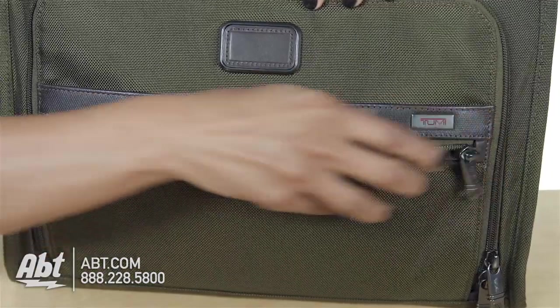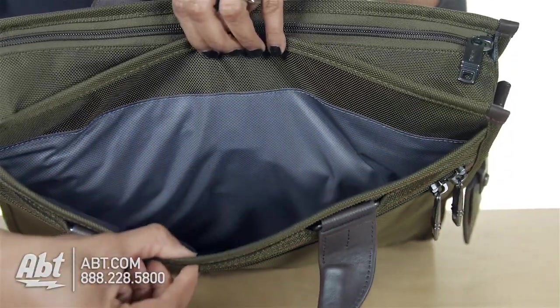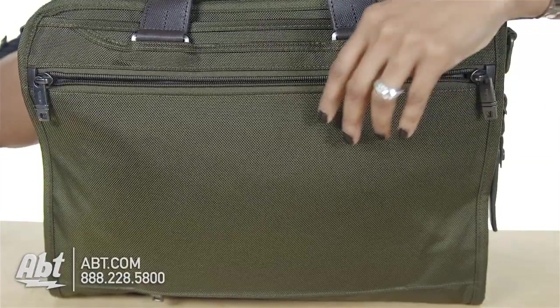There's also a front zippered ticket pocket with two open storage pockets inside. The rear has one open and one zippered storage compartment.